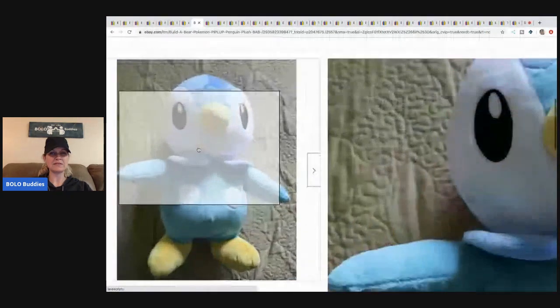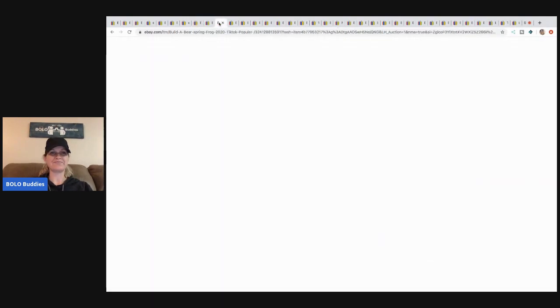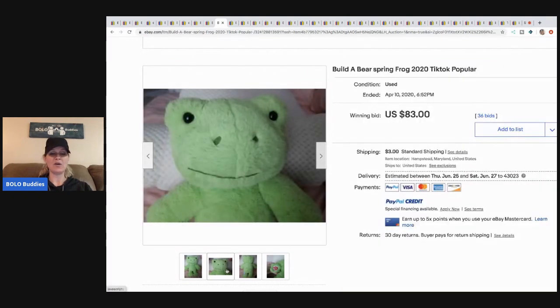Here he is — this little Piplup penguin. Definitely be on the lookout for the penguin: $81 with 42 bids.